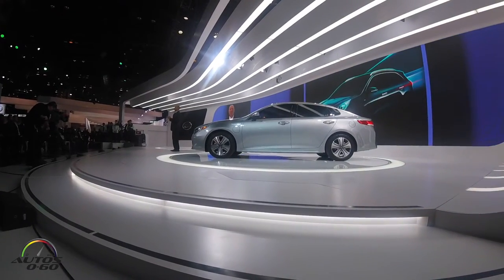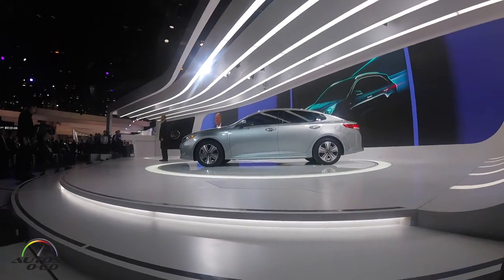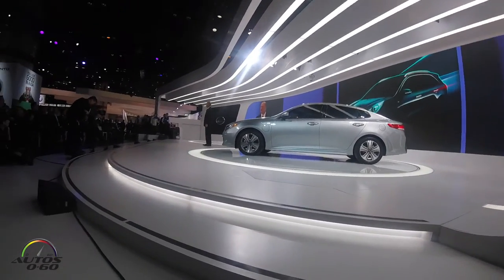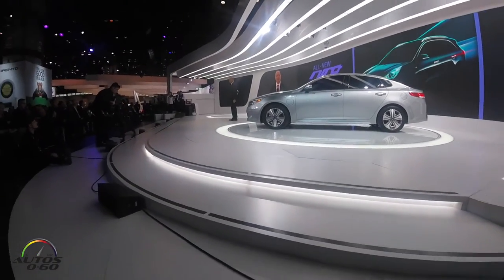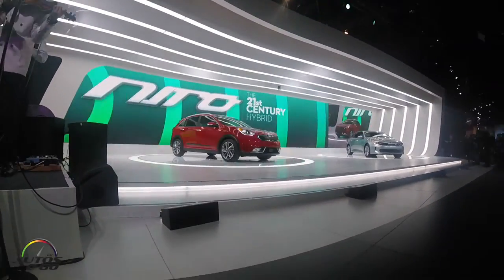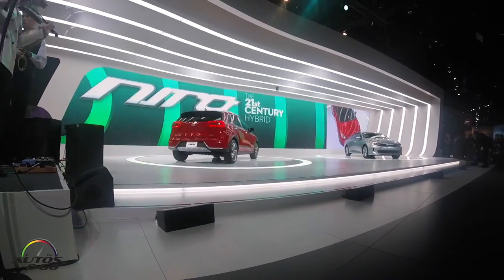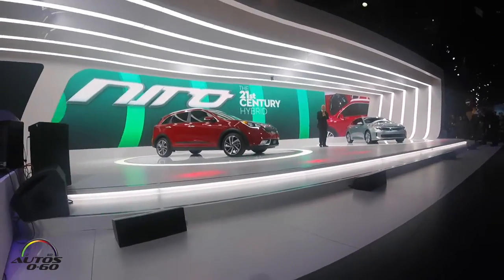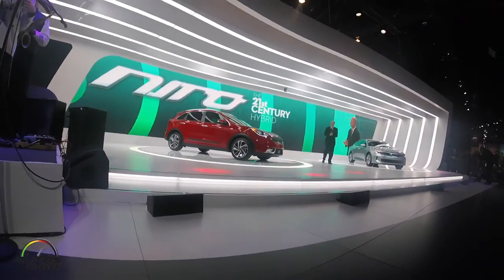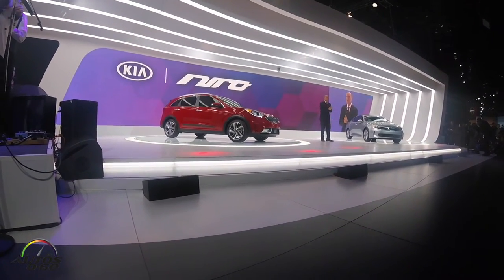So now it's time to change the station and make some noise like only Kia can. Ladies and gentlemen, it's time to meet Kia's new hybrid utility vehicle, the Kia Niro. Not your ordinary green car, is it?